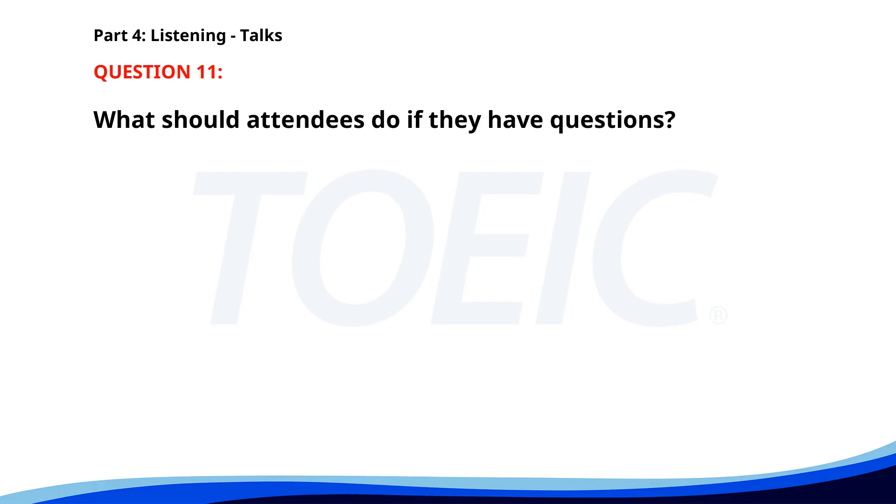Number eleven. Welcome to Green Earth Workshop. Today we'll be showing you how to recycle common household items properly. Make sure to separate plastics from metals and paper. Remember, every small action contributes to a healthier planet. Don't forget to ask questions if you have any doubts. What should attendees do if they have questions? A. Perform small actions for a healthier planet. B. Separate plastics from metals and paper. C. Ask questions if they have any doubts. The correct answer is C. Ask questions if they have any doubts.